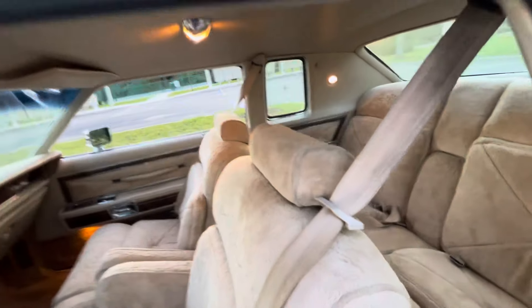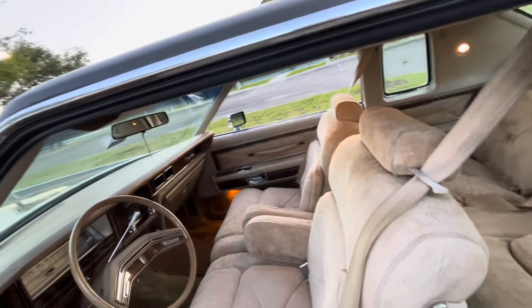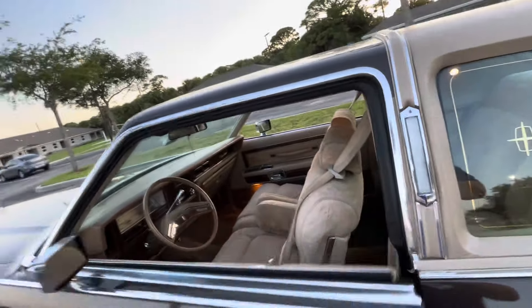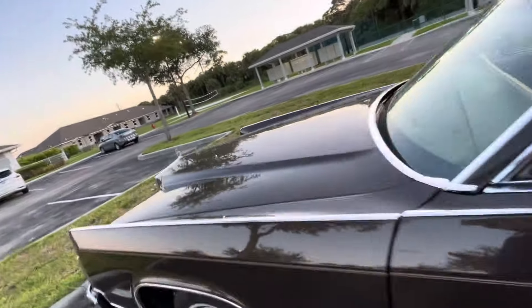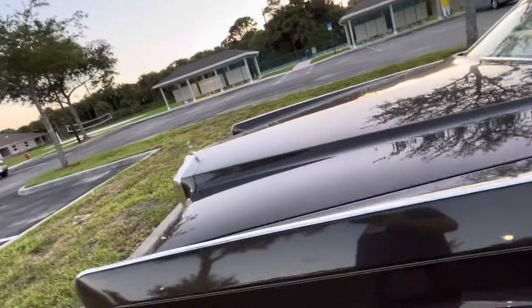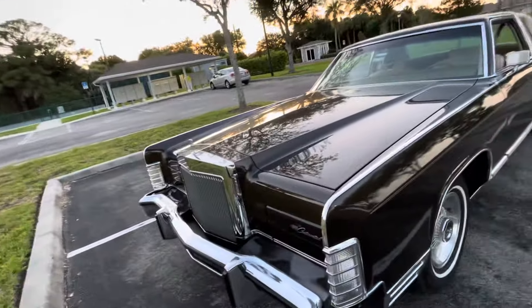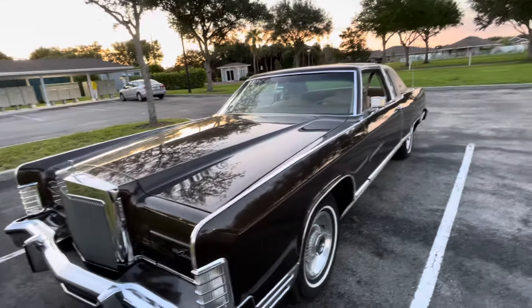I've been very lucky with this car. Nothing major. I've had to do a few things, like fuel filter and fuel pump. After I got a few things sorted out, it's been very good, very reliable. It cruises really nice.